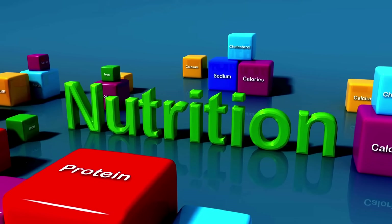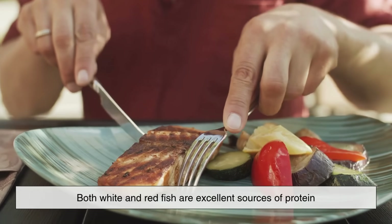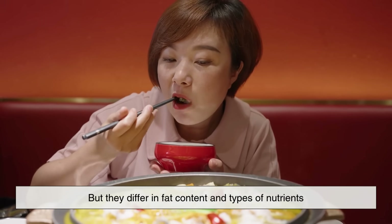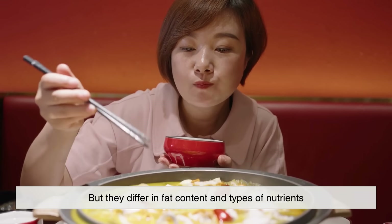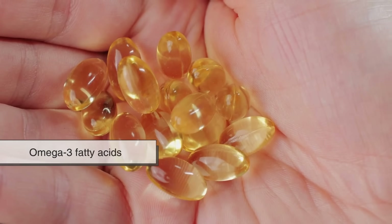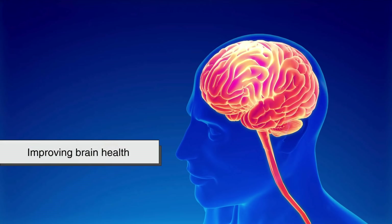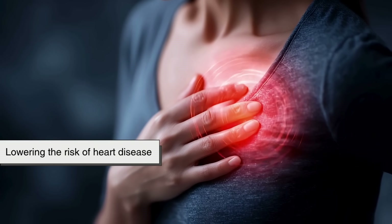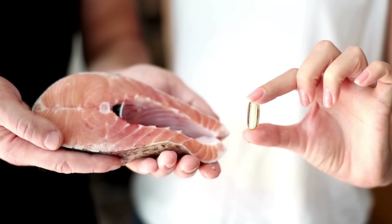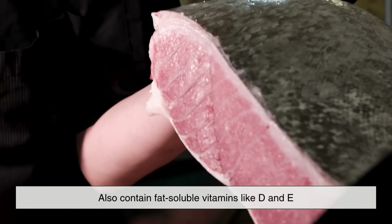When it comes to nutrition, both white and red fish are excellent sources of protein, but they differ in fat content and types of nutrients. Redfish are often packed with heart-healthy omega-3 fatty acids, known for reducing inflammation, improving brain health, and lowering the risk of heart disease. The oils in redfish also contain fat-soluble vitamins like D and E.